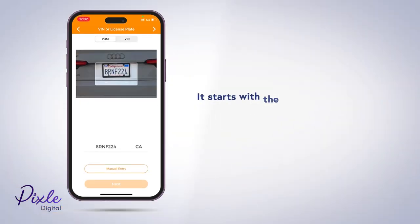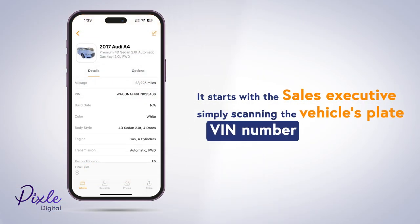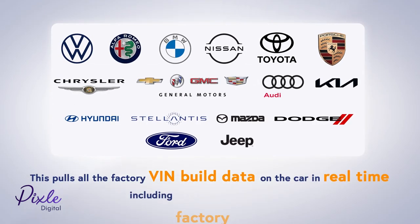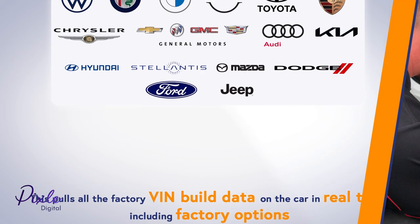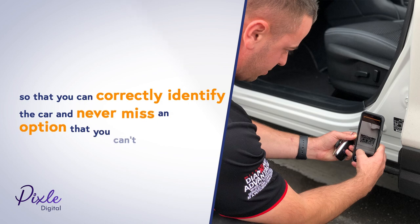It starts with the sales executive simply scanning the vehicle's plate or VIN number. This pulls all the factory VIN build data on the car in real-time, including factory options, so that you can correctly identify the car and never miss an option that you can't see.